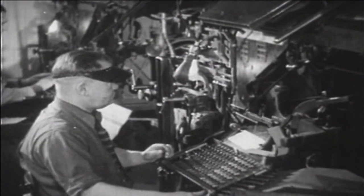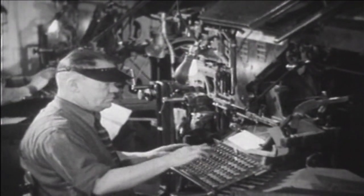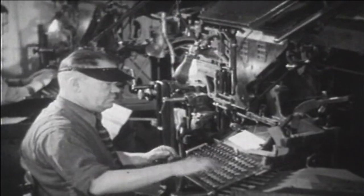This machine made typesetting much faster and easier in the sense that it was faster. The newspapers — they had a lot of hands working on that paper to get it out the next morning, and that was every day.